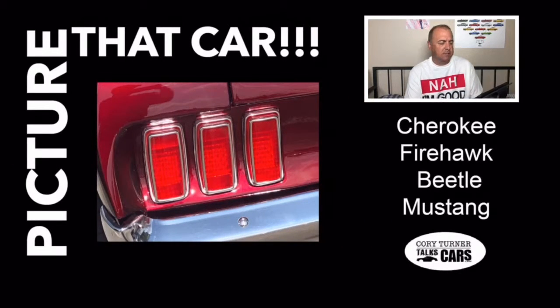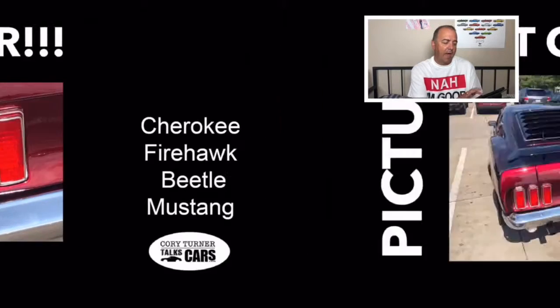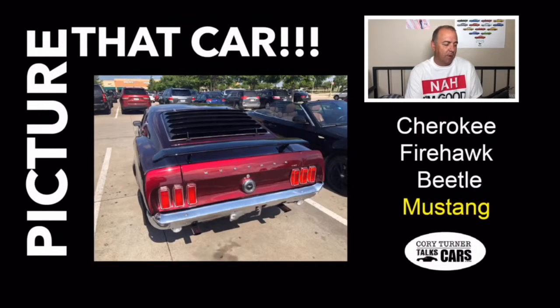We are looking at some taillights here. That is a classic Mustang — a great-looking car. I took that picture; I believe I was at a Target and saw that amazing Mustang. If you said Mustang, great job — you got another point. Let's move on to the third picture.